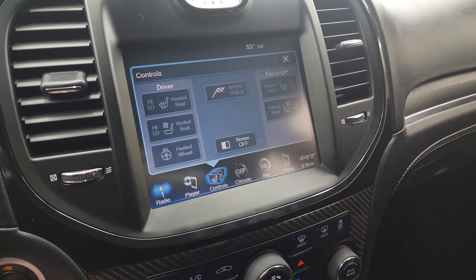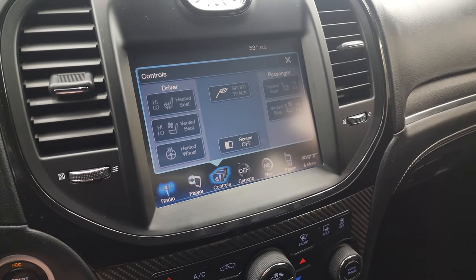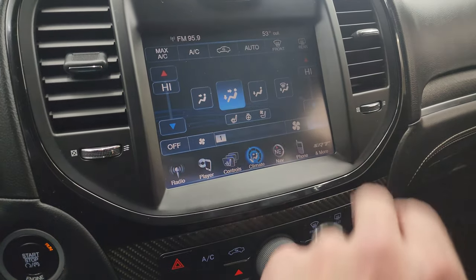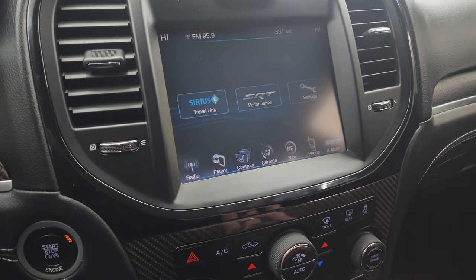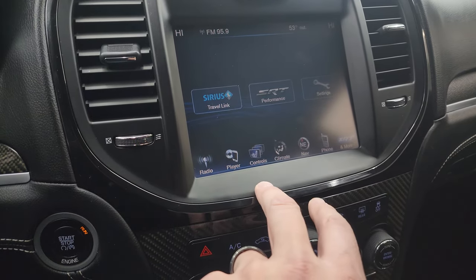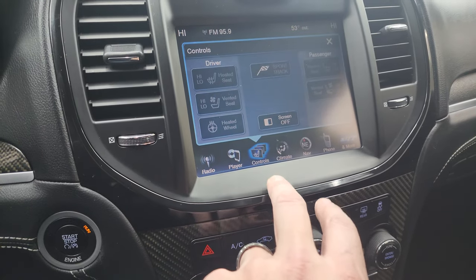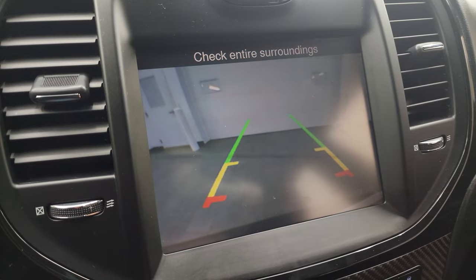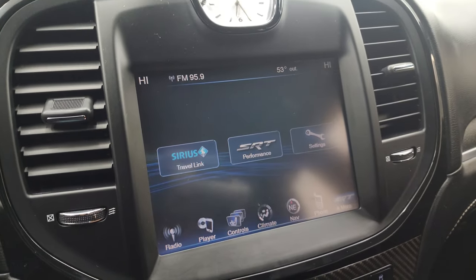The front seats are heated and also cooled, and you get a heated steering wheel too. You get all your climate controls including dual climate. You also get the SRT performance page and settings on the radio, and there is your backup camera — you can see that is working nicely as well.